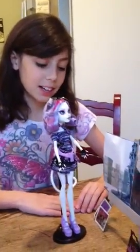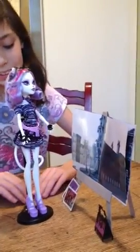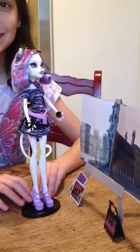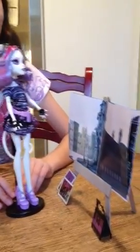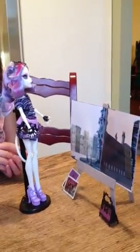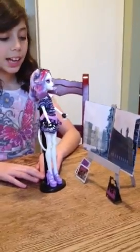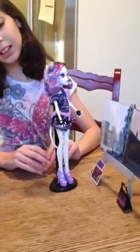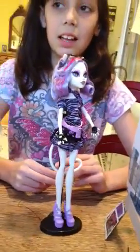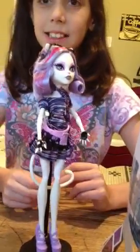Over here we have Katrine, and she is one of my newest dolls. She has a bunch of painting stuff because she likes to paint. Some cool facts about her is that her favorite color is lavender, and she likes to sort all her brushes and painting equipment and art equipment because she thinks that's calming.